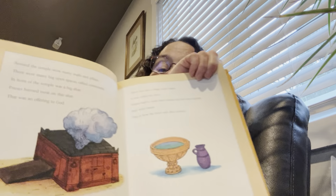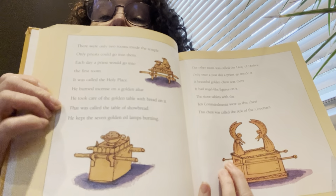There were only two rooms inside the temple, and only priests could go into them. Each day a priest would go into the first room, called the holy place. He burned incense — something you burn that smells really good, kind of like a scented candle — on a golden altar. He took care of the golden table with bread on it, called the table of showbread, and kept the seven golden oil lamps burning. The other room was called the holy of holies — once a year a priest could go in, but only then. A beautiful golden chest with angel-like figures on it was there. The stone tablets with the Ten Commandments were inside the chest. This chest was called the Ark of the Covenant.